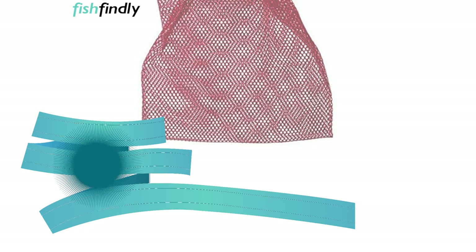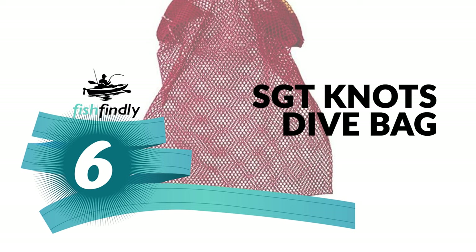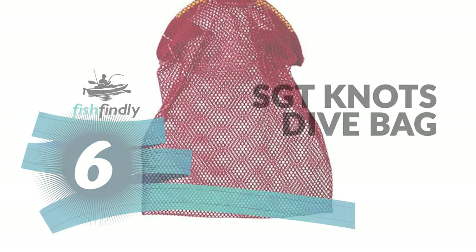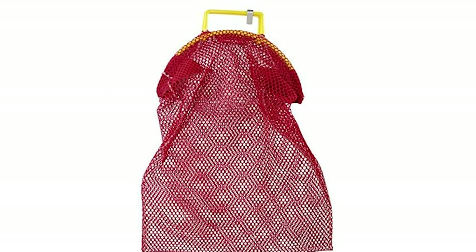Up next, we have a great mid-range model that would give you a satisfactory result all around. Number 6: SGT Knott's Dive Bag. If you are looking for the best dive bag, then look at this SGT Knott's Dive Bag. It is one of the best dive bags on the market.